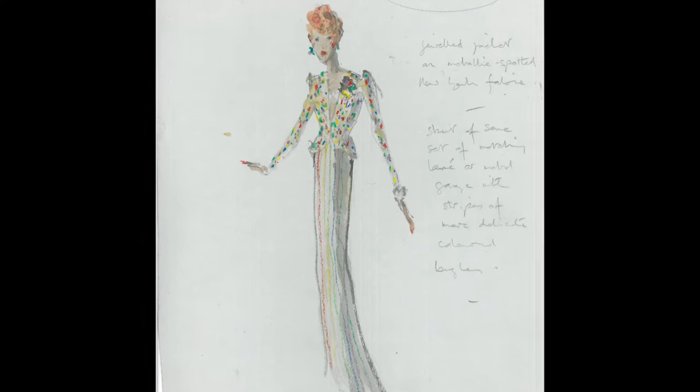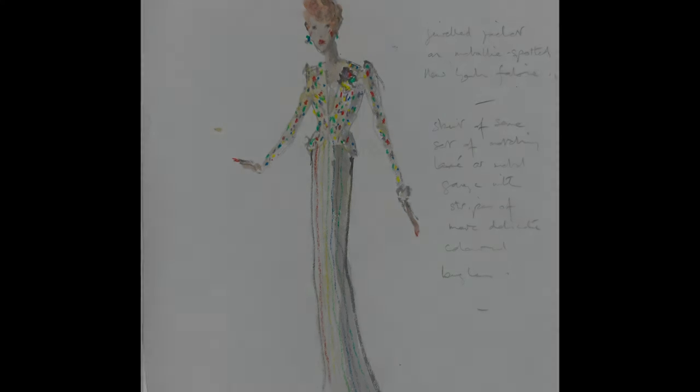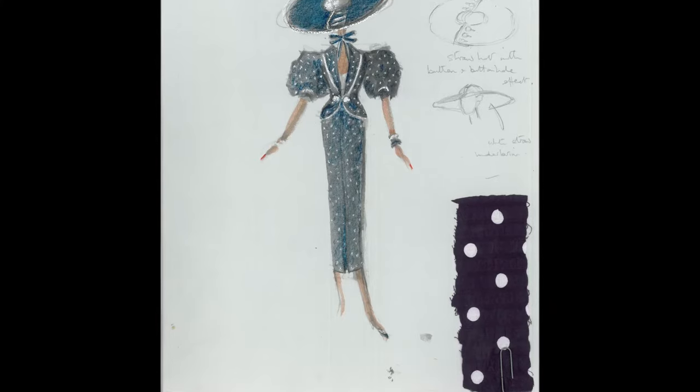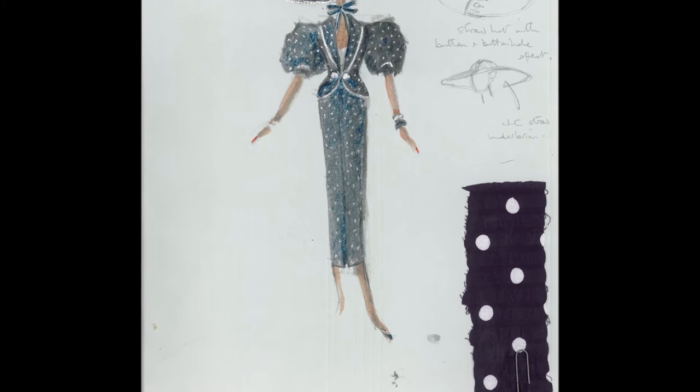My favourite costume in the film? I think it has to be one I made for Maggie Smith, who we'd worked together many, many times and were very close friends. It was made by Germaine Arangel and it's probably one of my favourite costumes I've ever done in my entire career. All through my career I've collected interesting fabrics knowing that one day they would solve a problem, which they always do — one day they will be perfect for something.